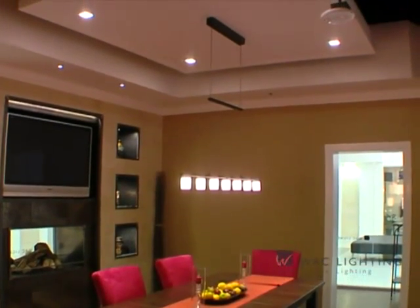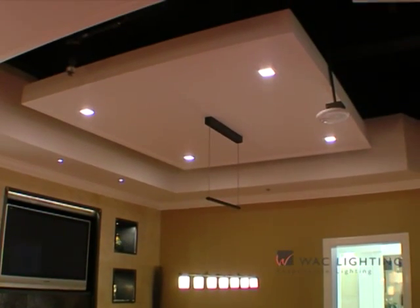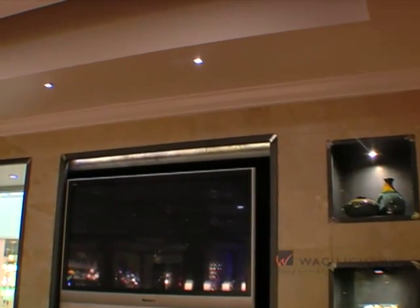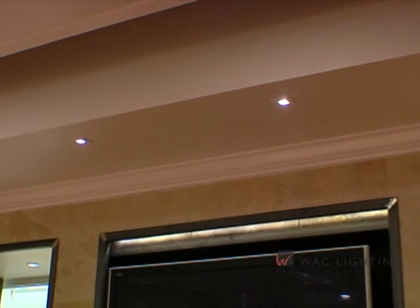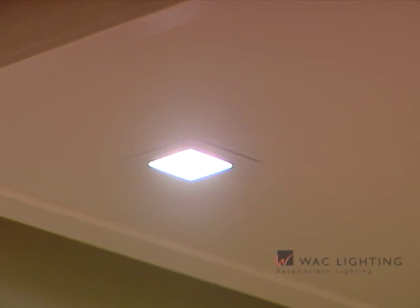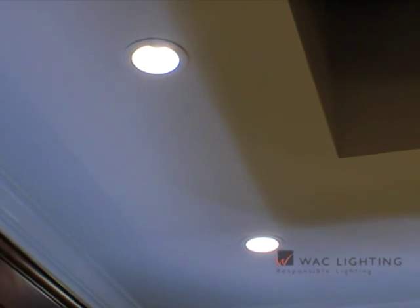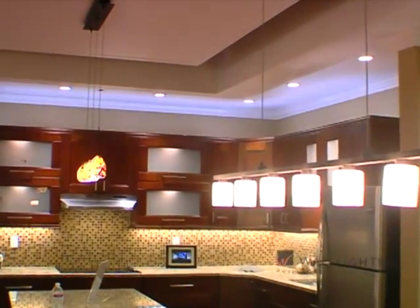Innovation meets sophisticated style as WAC Lighting introduces high-performance Lead Me Down Lights. Offered in 2-inch, 3-inch, and 4-inch apertures, these fixtures feature the latest energy-efficient dimmable LED technology. Lead Me Down Lights replace traditional recessed fixtures with less than half the electricity and operate maintenance-free for 50,000 hours. Our invisible trims are also available for a seamless architectural application.